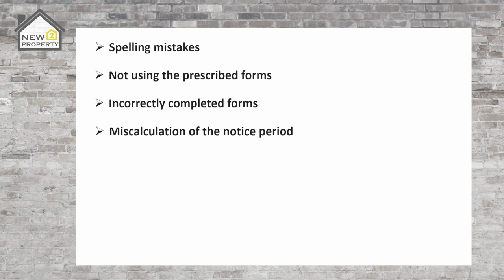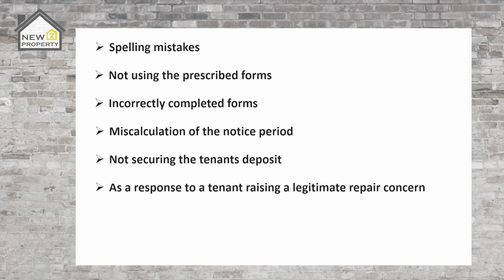Miscalculation of the notice period — I've experienced this one myself. My agent served notice to the day and I was informed I would have to reissue the notice as I hadn't given a clear two months. Trust me, the last thing you want is to wait two months only to be told you need to give another two months because you were a day short. Not securing the tenant's deposit is an easy one to get right, but if you've not done your research and let the property yourself without an agent it can be missed — not protecting within 30 days is more common than not protecting at all. Serving a notice in response to a tenant raising a legitimate repair concern is also a mistake; if you receive an official complaint about the condition of the property you must solve the issue and have proof before you can serve notice.